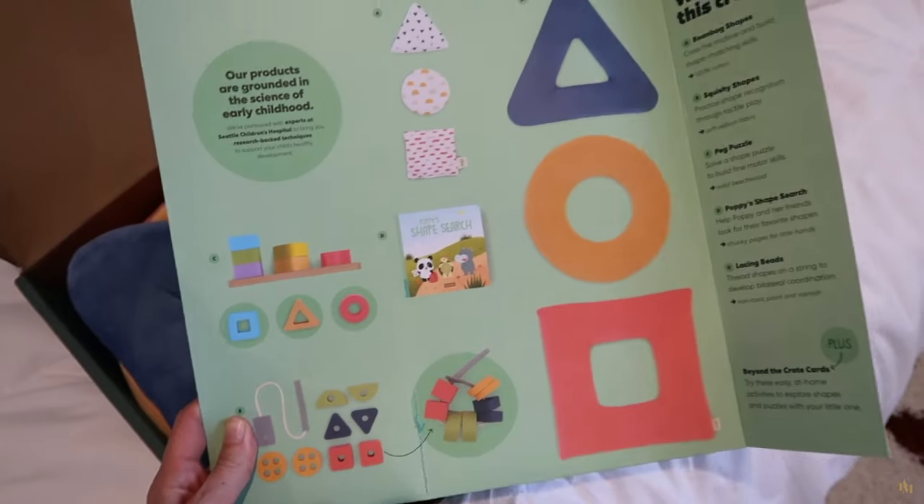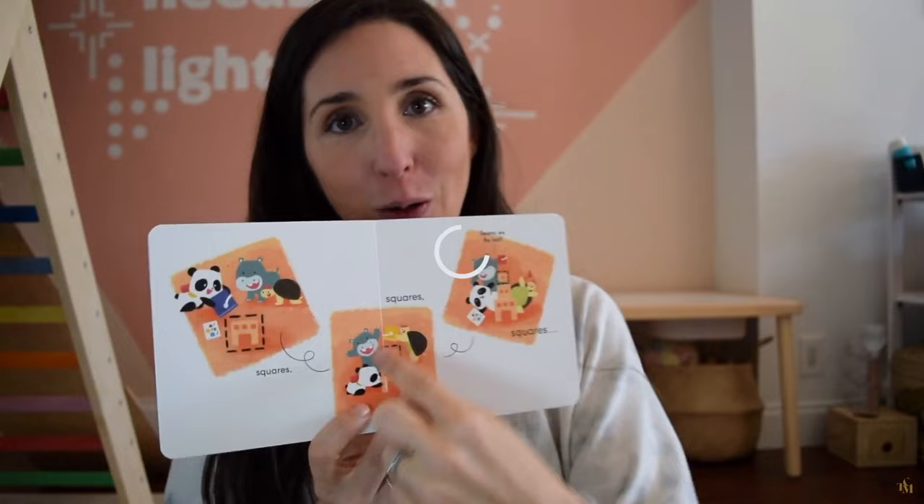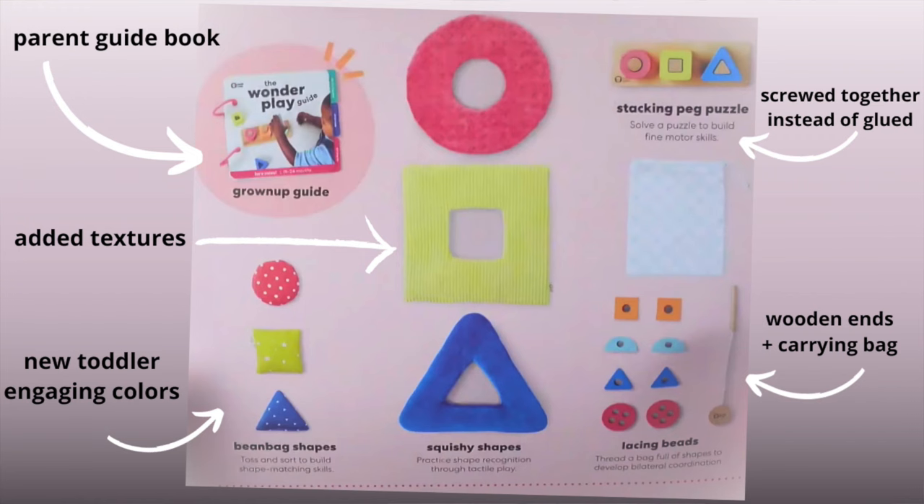For instance, Solve With Me included a puzzle, bean bags, lacing toys, squishy shapes, and a book. The updated version includes all of those items still, but no book. And while the items stayed roughly the same in that crate, they did get some upgrades.